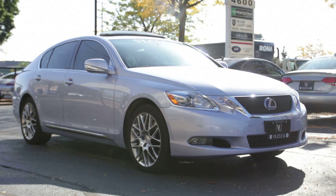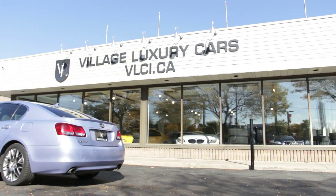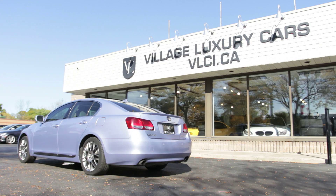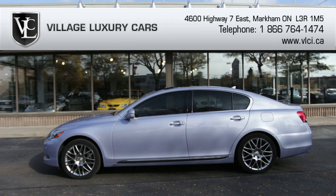The 2009 Lexus GS450H provides composed and well-balanced performance with a nearly perfect compromise between sports sedan responsiveness and touring sedan comfort. The ride is plush in the adaptive suspension's comfort mode, and when the driver is up for a more spirited romp, the sport setting noticeably firms up the damping.